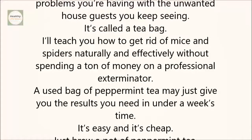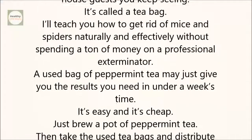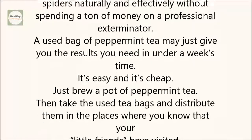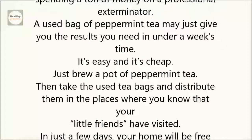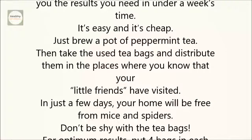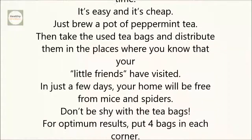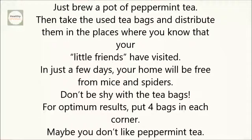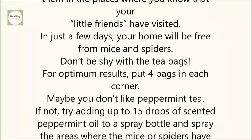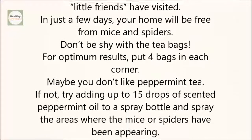A used bag of peppermint tea may just give you the results you need in under a week's time. It's easy and it's cheap. Just brew a pot of peppermint tea, then take the used tea bags and distribute them in the places where you know that your little friends have visited. In just a few days, your home will be free from mice and spiders. Don't be shy with the tea bags — for optimum results, put four bags in each corner.